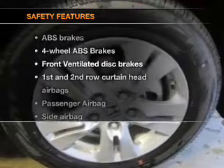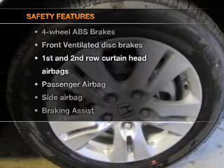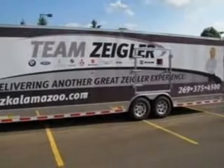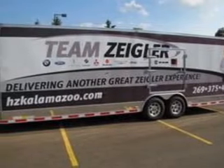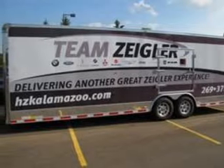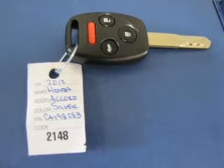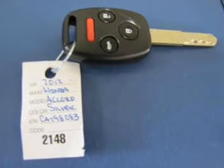If safety is a high priority, rest assured knowing that these top safety components are included: front ventilated disc brakes, curtain head airbags, passenger airbag, side airbag, traction control, stability control, daytime running lights. Let us put you in the driver's seat today.